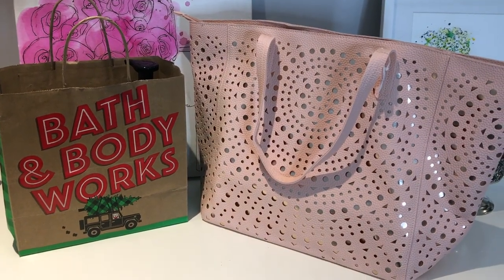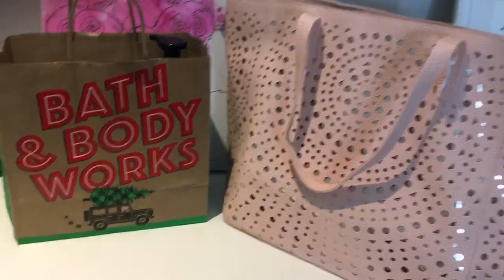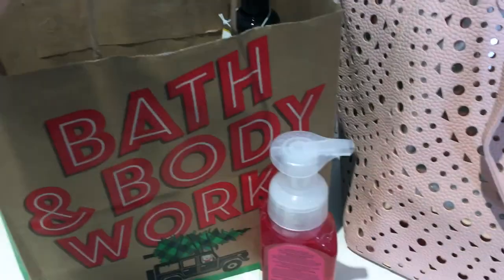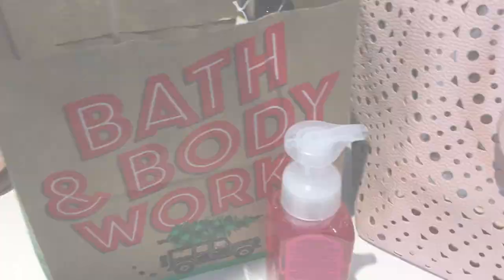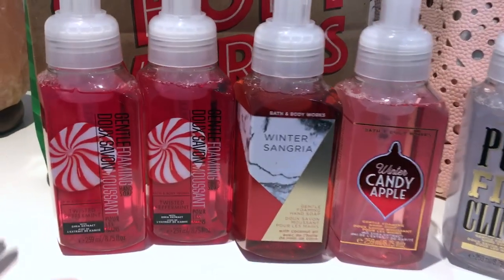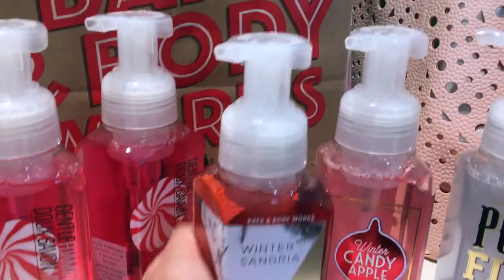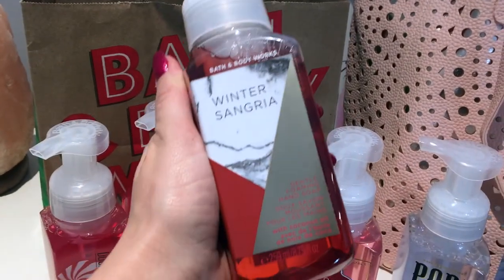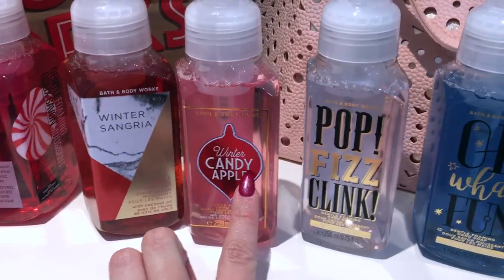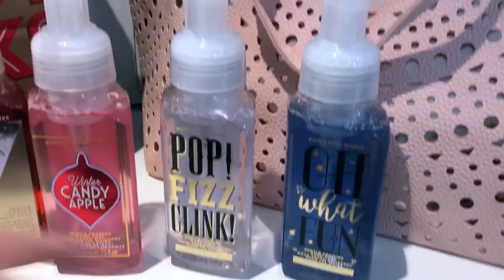I made another stop at Bath & Body Works to pick up a few Christmas gifts. I had some coupons and there were some pretty good sales. I bought six soaps because they were buy-three-get-three-free — three are gifts for my mother-in-law and I'll keep the other three. I got two Twisted Peppermint, a Winter Sangria — look how beautiful this marble packaging is — a Winter Candy Apple, a Pop Fizz Clink, and one called Oh What Fun.